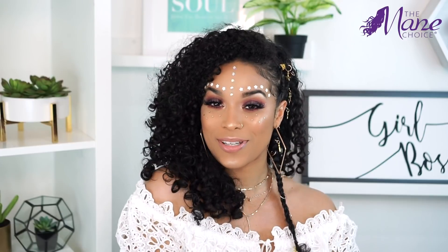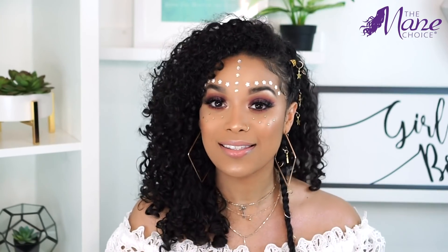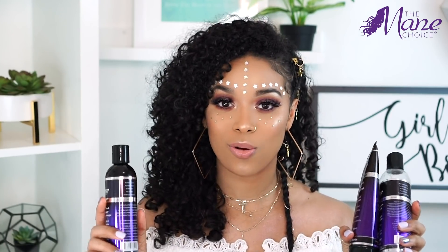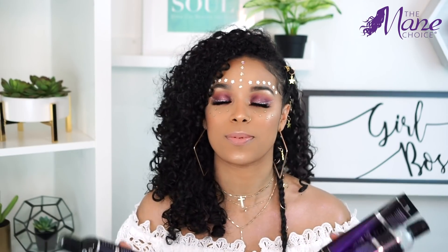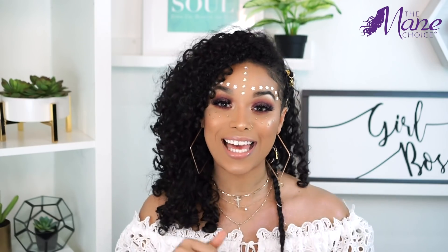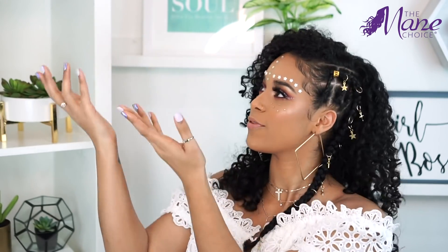Alright guys, I hope you love this look as much as I did. If you did and you want to see more videos like this, make sure you comment down below and let me know. Make sure you guys head to your local Target or stores near you to check out this core collection from The Mane Choice — and honestly any of their collections because their products are so bomb. If you're interested in this makeup tutorial, I'm going to link that down below in the description box.